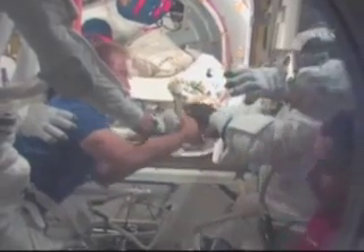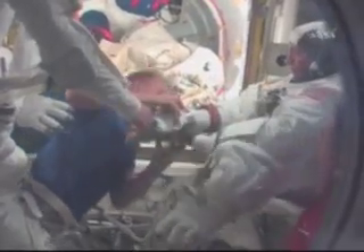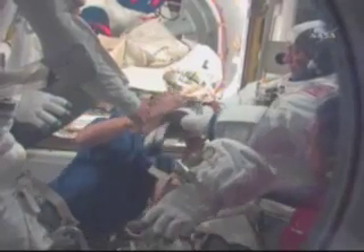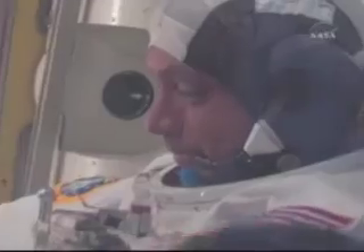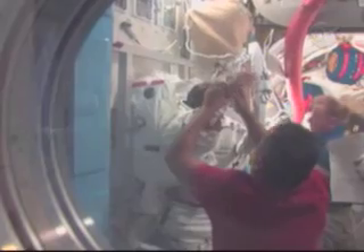Here Tim is continuing to suit up Danny. It was interesting for me as a first-time EVA to watch the whole process go on with Danny before I was put into my suit. Like Tim said, the training is really excellent. But in the back of your mind you're thinking, wow, I'm really going out into the vacuum of space today — it's going to be a really exciting culmination to all that training to actually do a real EVA.